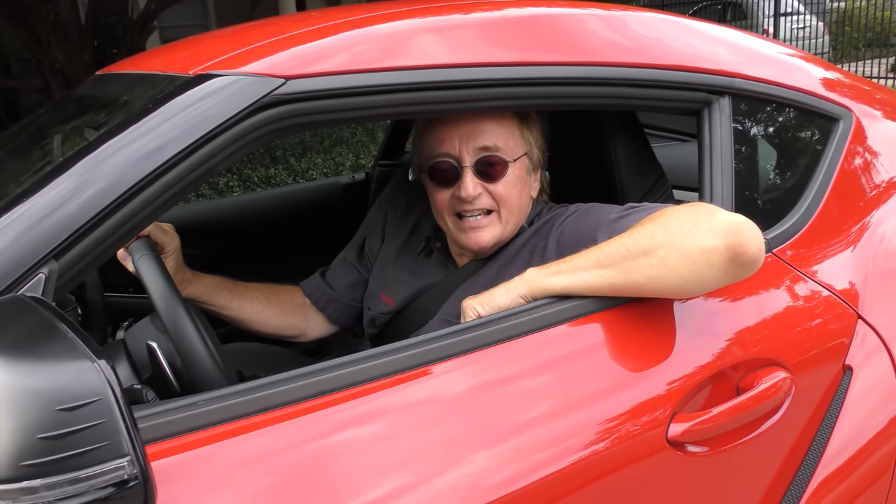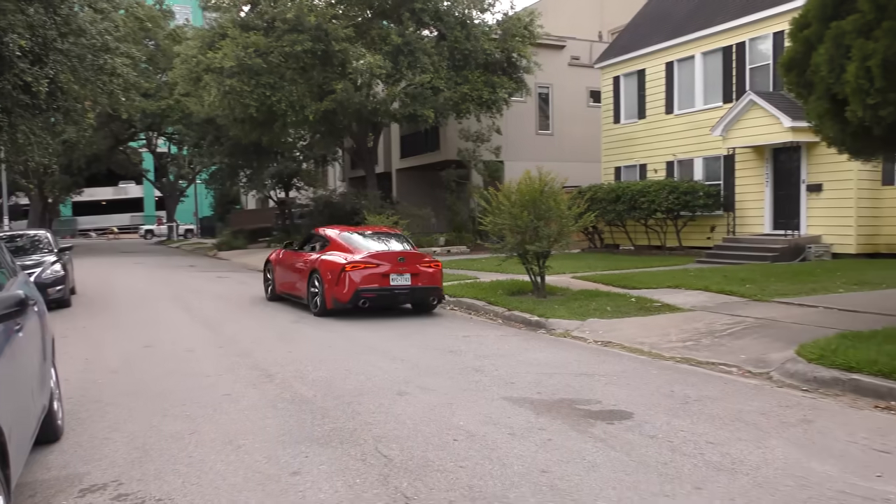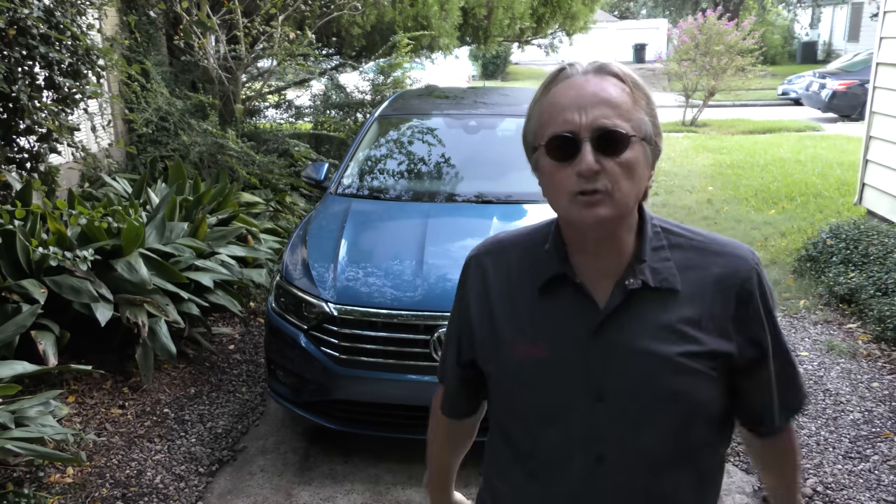Rev up your engines — it's a 2020 Volkswagen Jetta, and as usual I'm going to give you the truth, the good, the bad, and the ugly. Now if you've followed me for any length of time, you know I'm not a big fan of VWs — high expensive vehicles with a lot of plastic crap on them. Well, here is the absolute truth about one of these new Jettas.